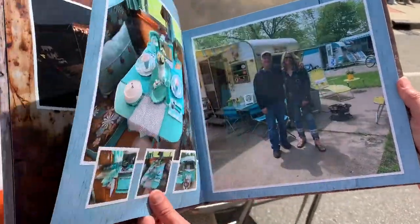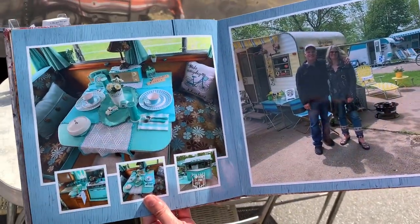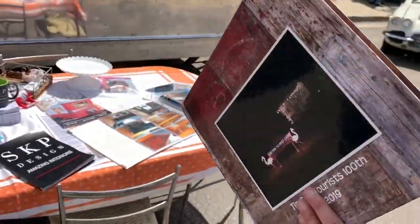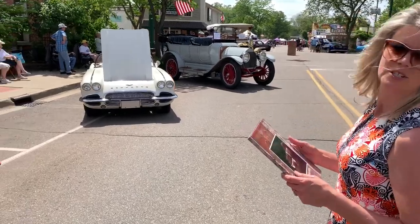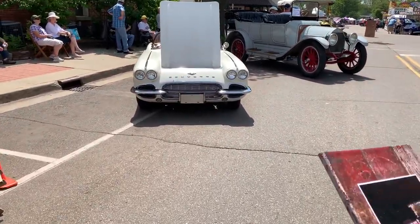So we just put together this book to kind of show all kinds of fun things that people do with campers. And then we also like to show my dad's 1961 Corvettes as we go to the different car shows. So we'll give you a quick look at that.